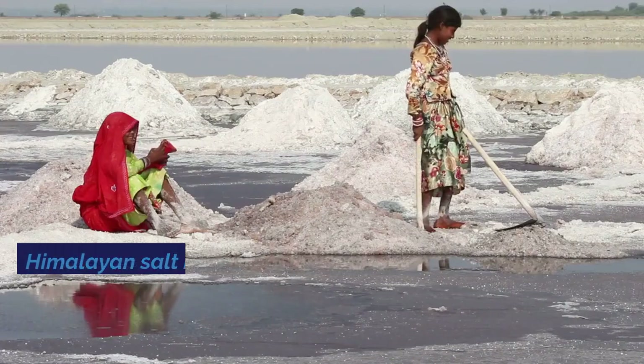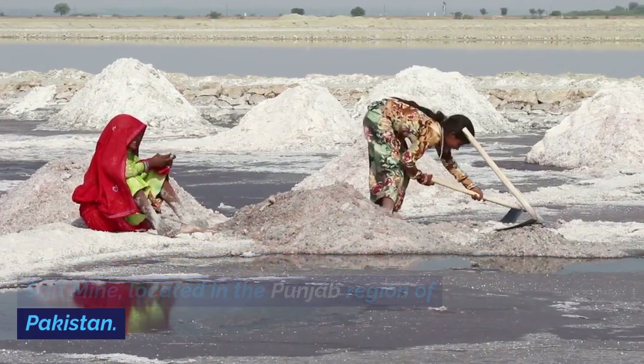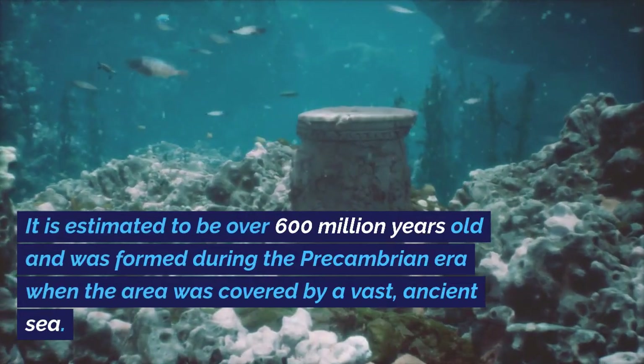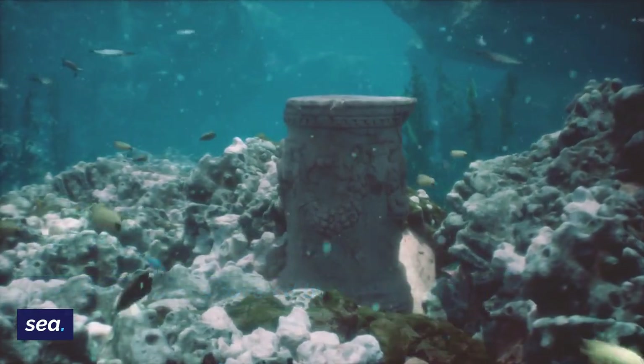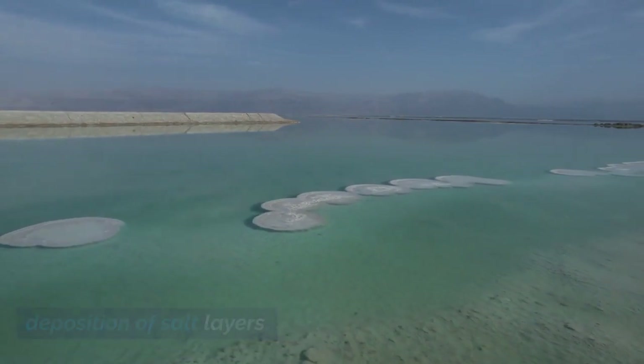Himalayan salt is primarily found in the Khewra Salt Mine, located in the Punjab region of Pakistan. It is estimated to be over 600 million years old and was formed during the Precambrian era, when the area was covered by a vast, ancient sea. Over time, geological processes led to the deposition of salt layers.